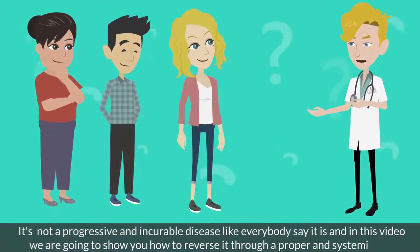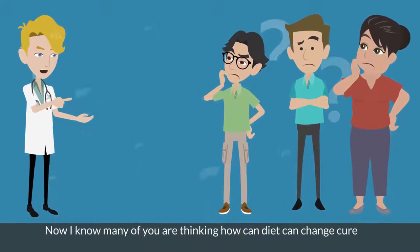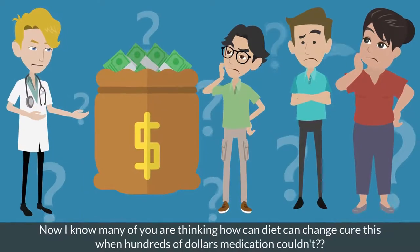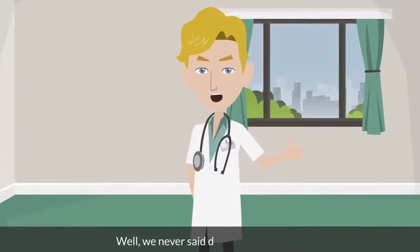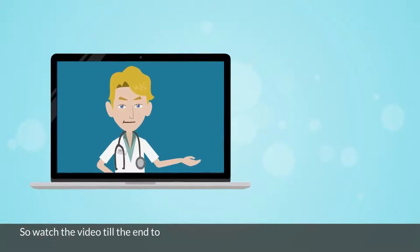Through a proper and systemic diet. Now, I know many of you are thinking: how can diet change or cure this when hundreds of dollars of medication couldn't? Well, we never said diet alone could fix it. So watch the video till the end to learn everything.